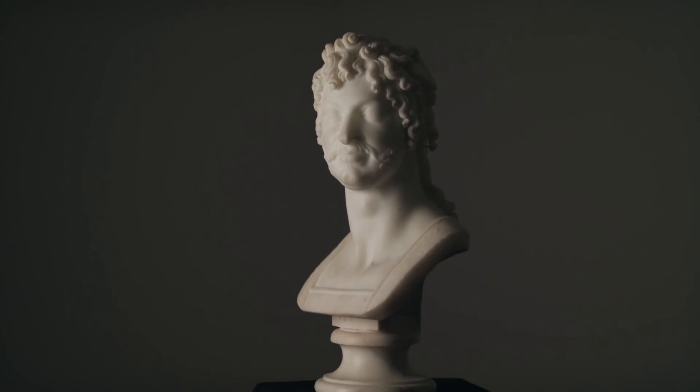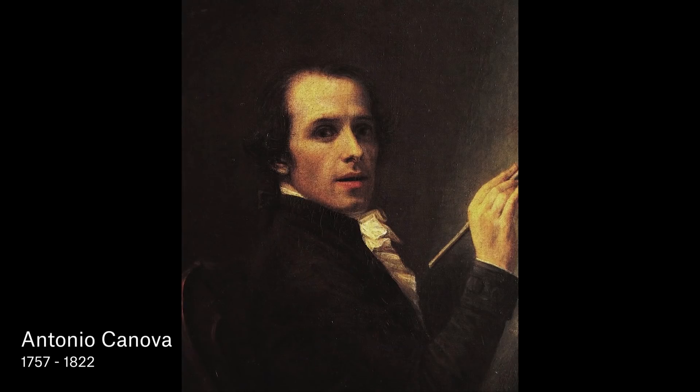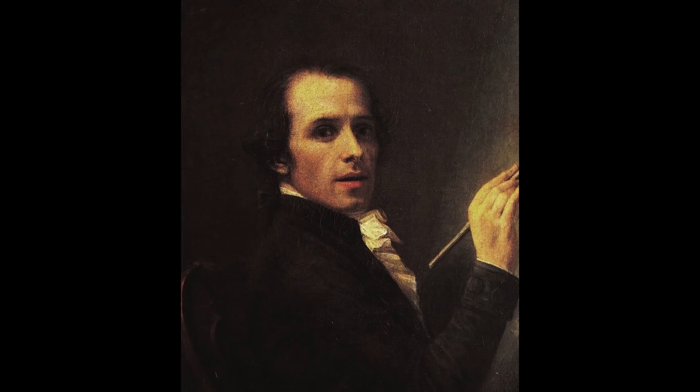Antonio Canova is probably the most celebrated neoclassical artist in Europe. He worked in the late 18th century and early 19th century.